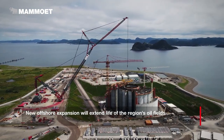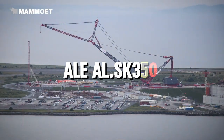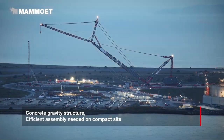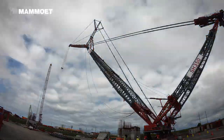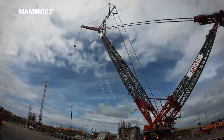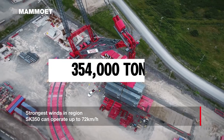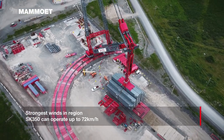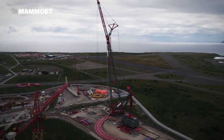The ALE AL.SK350, launched in 2013, was once the world's largest land-based crane until 2019. The crane has a lifting capacity of 5,000 tons and a lifting moment of 354,000 ton-meters. It can be assembled in just four weeks by a team of experts, and its tallest configuration reaches an astonishing height of 220 meters.